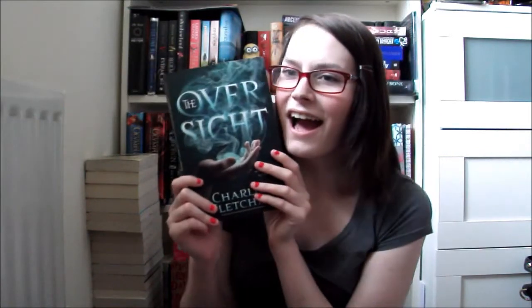And then Gemma from Little Brown Book Group contacted me and asked if I wanted a copy of The Oversight by Charlie Fletcher. This is a paranormal YA, I think. When I read the synopsis she sent me I just really had to get a copy — it sounds amazing and I can't wait to read it.